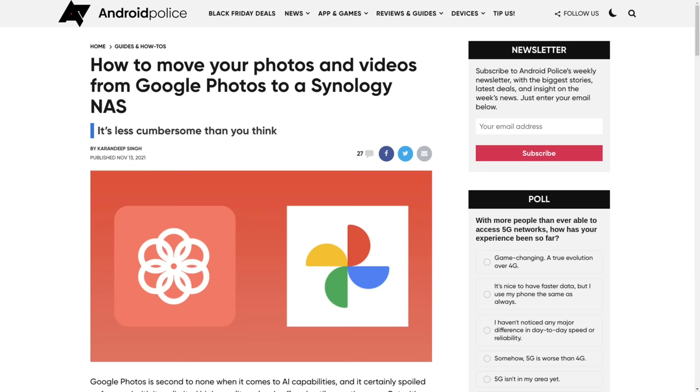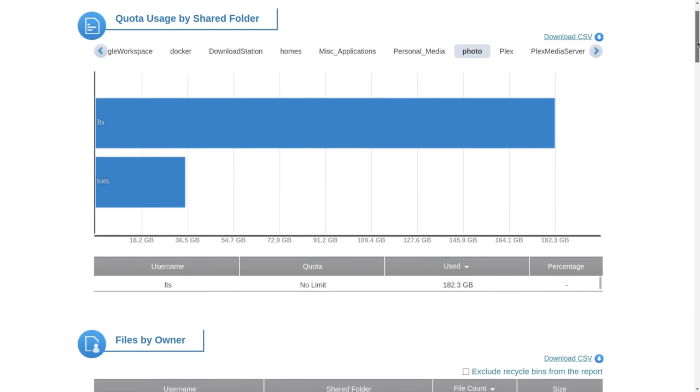What I mean by that — when I say I'm using Synology Photos, I didn't want to just do some basic testing and load a handful of photos and say this is a good product. I actually like to put products to the test. So I went ahead and followed the guide over at Android Police, made sure I had all of my photos exported from Google and imported into Synology. And that turned out to be over a hundred thousand photos.